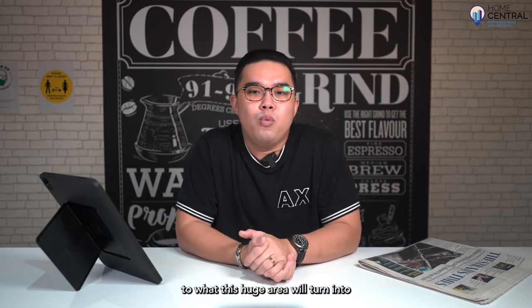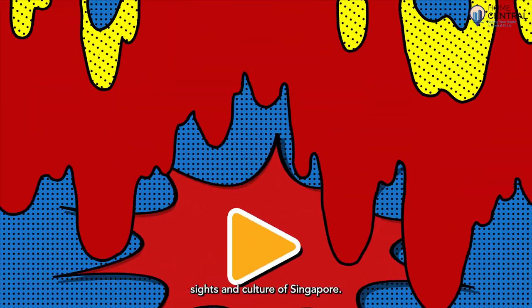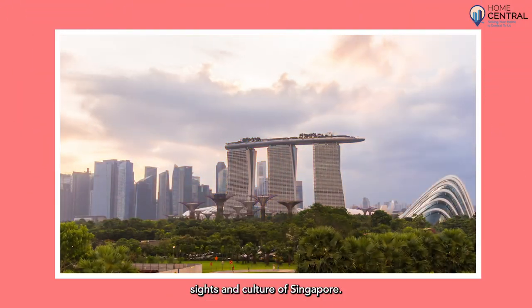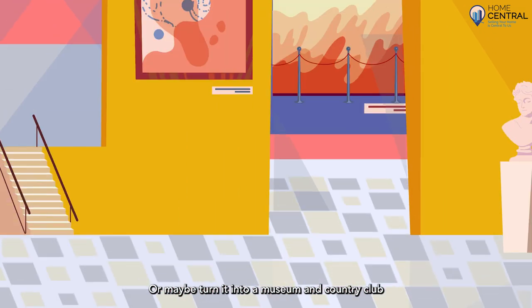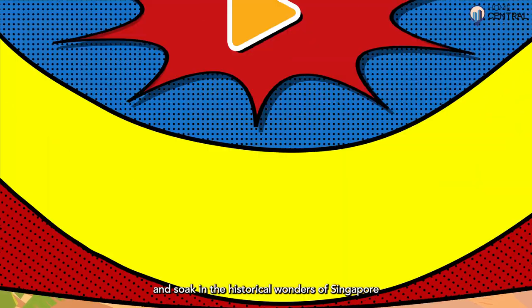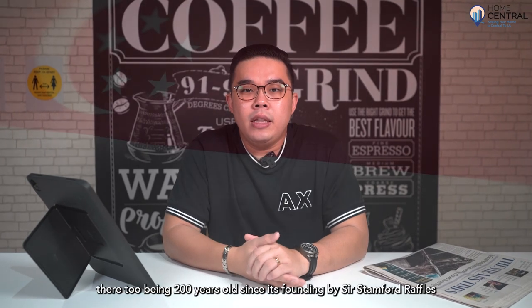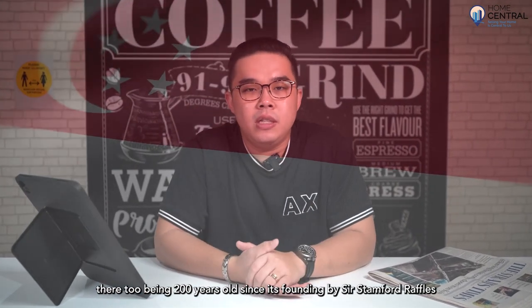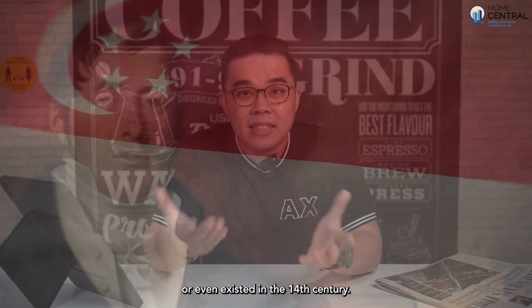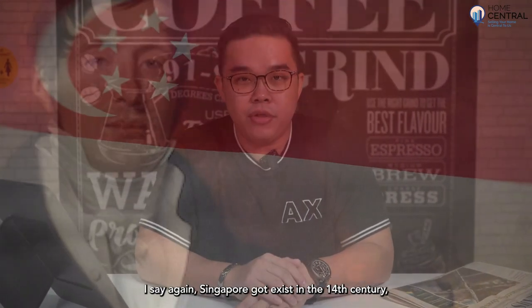I'm definitely looking forward to what this huge area will turn into, something that will show gorgeous sights and culture of Singapore. Or maybe turn it into a museum and country club that you could visit and admire and soak in the historical wonders of Singapore. Because honestly, we've got some pretty good history — Singapore being 200 years old since its founding by Sir Stamford Raffles, or even existing in the 14th century. I'll say it again: Singapore existed in the 14th century.